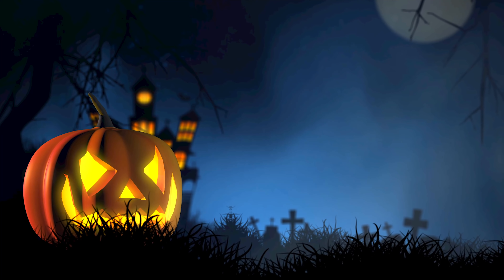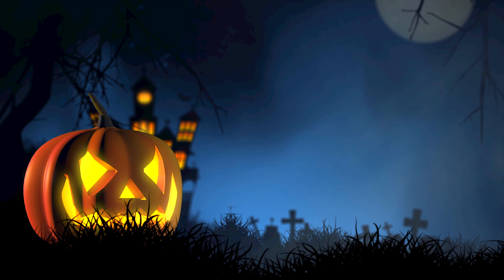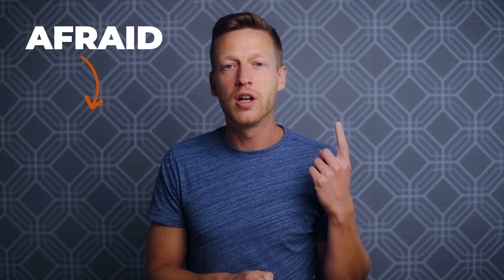Listen to this: I'm afraid. That's just an adjective — to be afraid — and you obviously know what this means: to be scared. But if you want to talk about what you are afraid of, then you're going to need a preposition. I'm afraid of the dark. So when we use 'afraid,' we use the preposition 'of.'